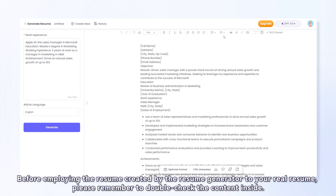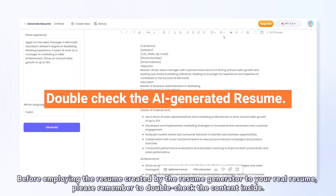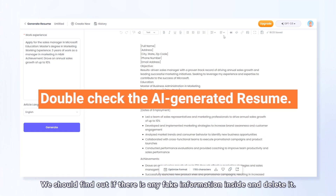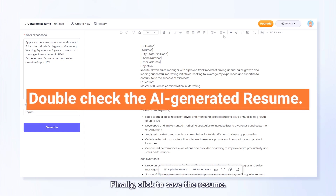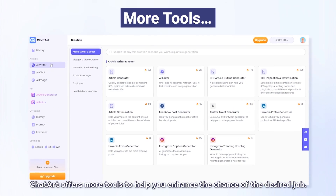Before using the resume created by the Resume Generator in your real resume, please remember to double-check the content. Find out if there is any fake information and delete it. Finally, click to save the resume.